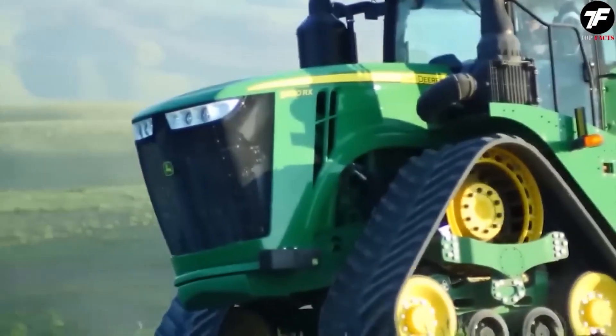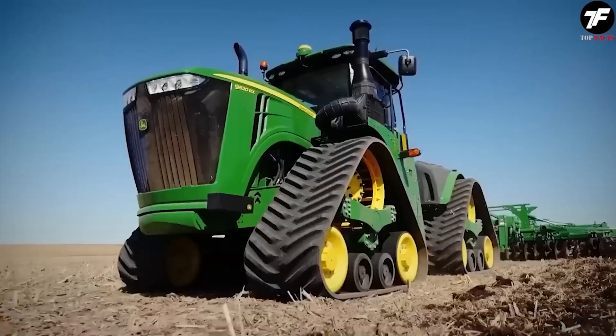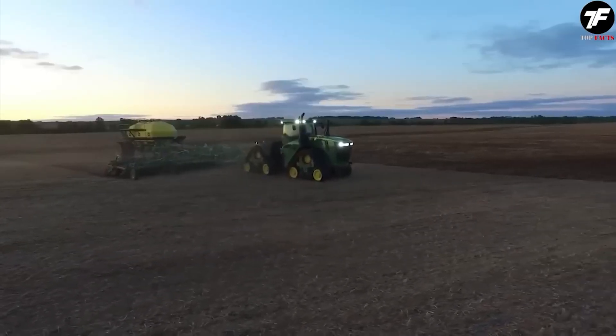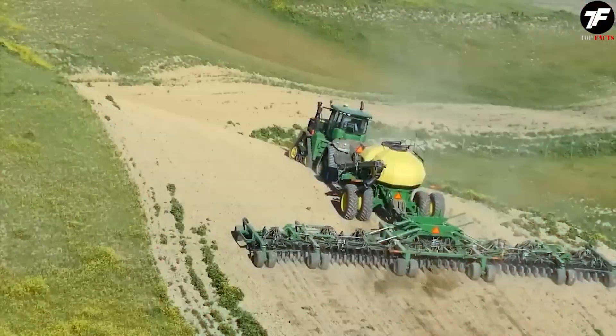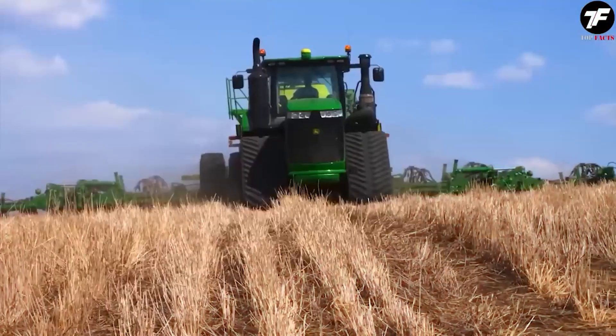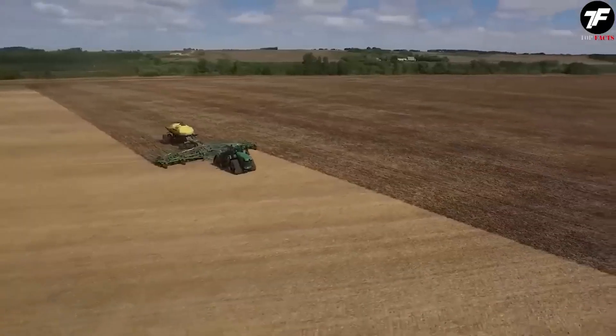This agricultural giant, equipped with four tracked drives, offers outstanding ground clearance and soil protection. The John Deere 9570RX is efficient in any task, whether seeding or field processing, making agricultural processes as productive as possible.